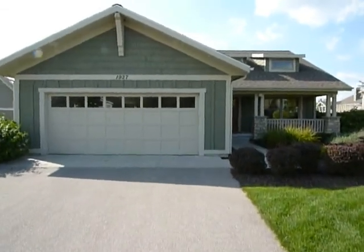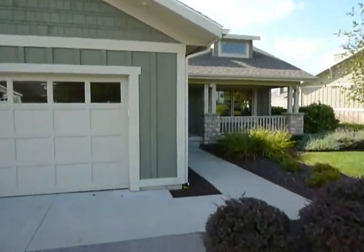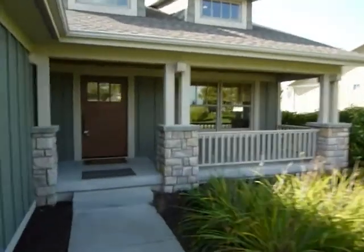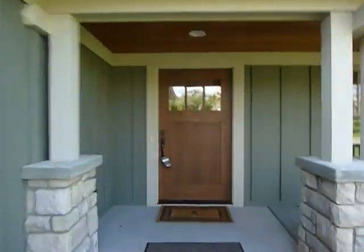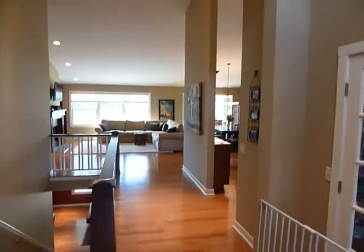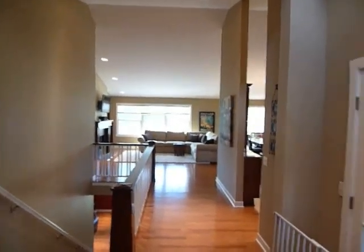Welcome to 1927 Club Alma, Watermark Country Club. We come to the front entry with a large porch, big front door — all wood. Nice open feeling as you walk in.